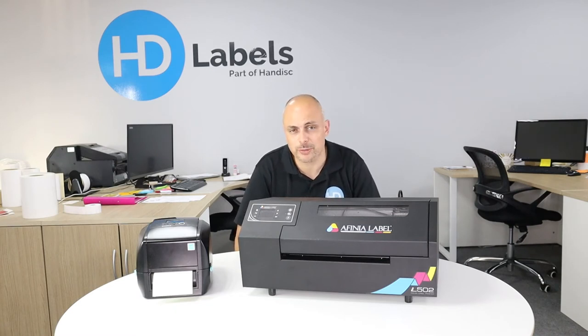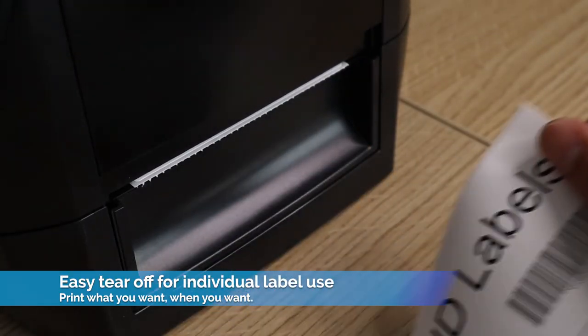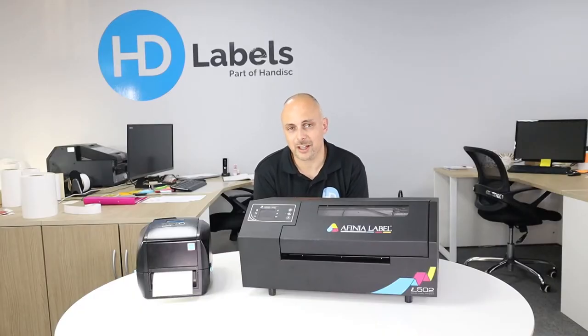Thermal is the most common form of printing ingredient labels in farm shops, cafes, and so on. You'll probably see deli counters and supermarkets where they have scales, or when you purchase a product they'll produce a thermal sticky label and stick it onto the bag, ready for you to take to the till. Thermal printing is a great place to start for ingredients and allergen labels.